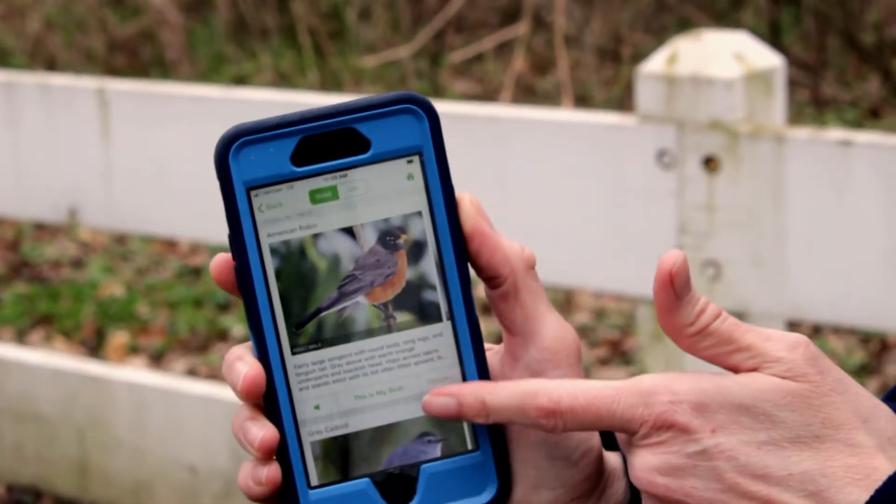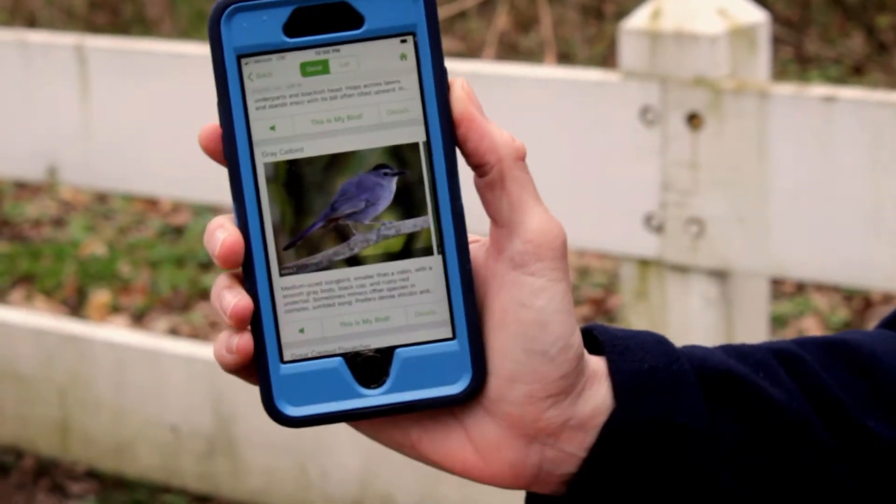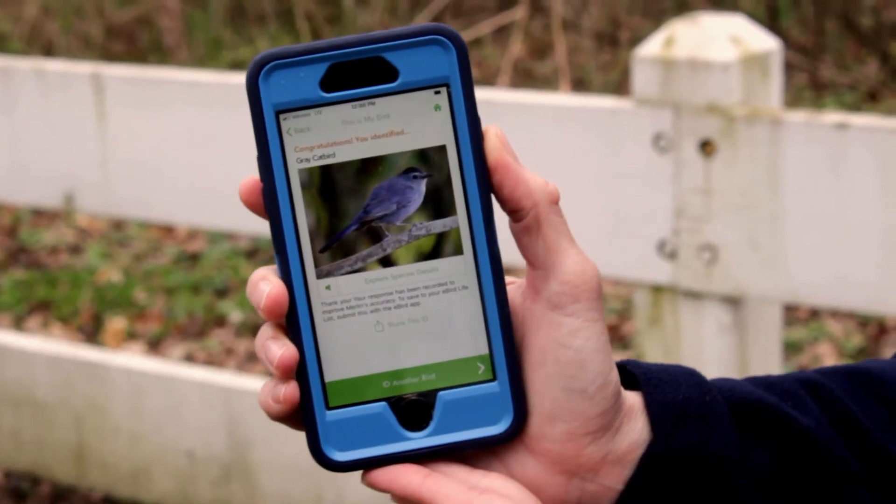Now it's creating some choices for me. The first one that popped up was the American robin — I know it wasn't a robin, I know what those look like. But the next choice is the gray catbird, and that looks exactly like the bird I just saw. I'm going to click 'This is my bird' and it gives me information about the gray catbird. I can listen to it and learn about its habitat and where you can usually find it.